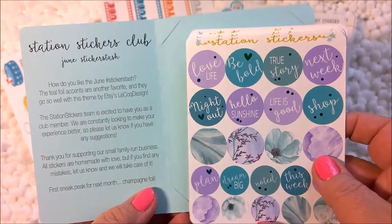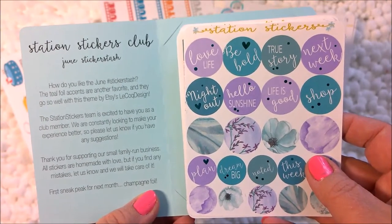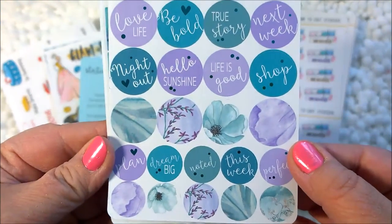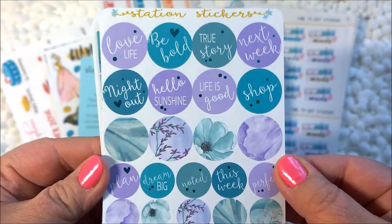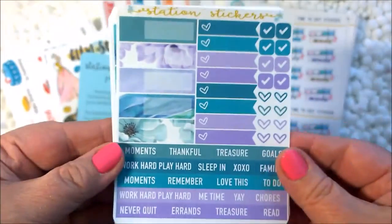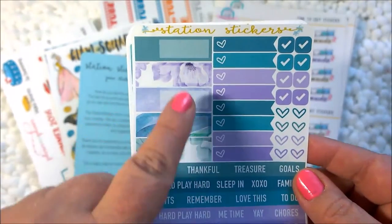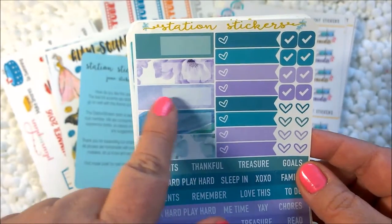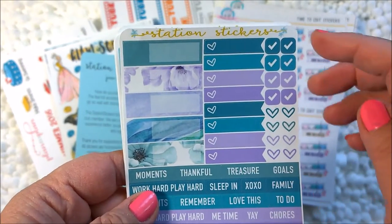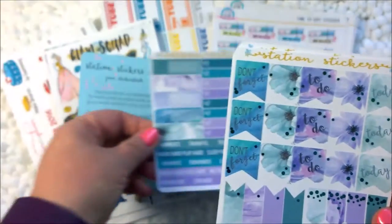This one has teal foil accents and the theme is from Etsy's Le Coq Design — it's L-E-C-O-Q-D-E-S-I-G-N. We have round stickers that say Love Life, Night Out, Be Bold, True Story — little things you might use throughout the month for memories or to list things you have to do. The second sheet has some word stickers I like to use to add little pops of thoughts and memories in my planner. The colors are beautiful — purple and teal, light and dark. Very nice.